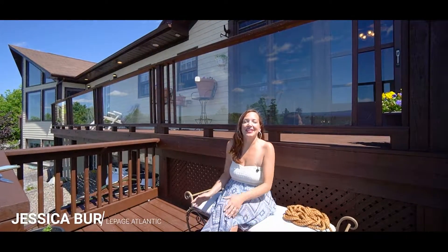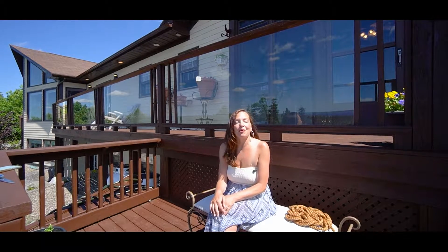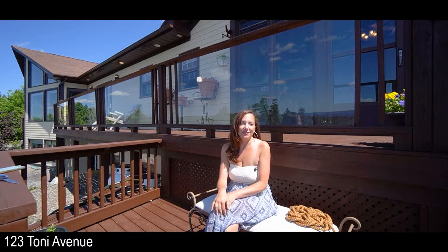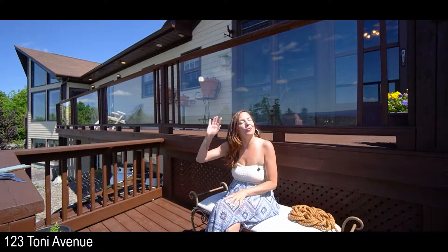Hi, I'm Jessica Birch with Royal LePage Atlantic and I'm back again today in Bootlier's Point. Bootlier's Point is tremendously sought after because of the location — you're only 20 minutes to Halifax, only 20 minutes to anything in the South Shore, and about 10 minutes to Queensland Beach.